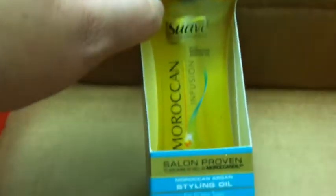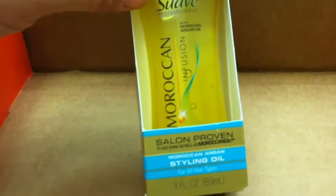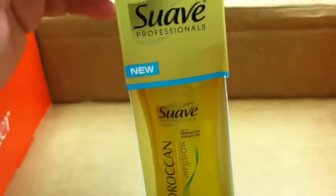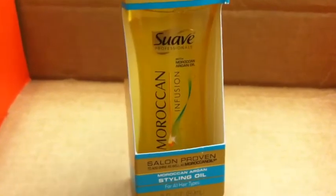And then from Suave — I've been wanting to try this line so I was really happy that it was in here, and I was really happy that it didn't explode in here. This one is the Moroccan Argan Styling Oil. It's a very big bottle because sometimes the argan oils, they're really small, but this is a pretty good size bottle. Moroccan oil, yep.